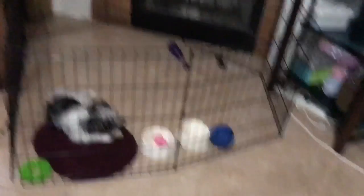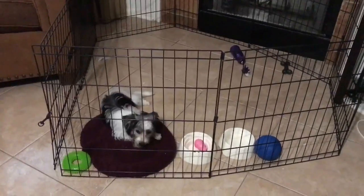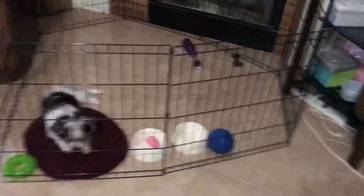Another hit I'm really glad I bought was this playpen — it saved our lives. It keeps him in a certain area so we don't have to clean up pee, poo, or messes everywhere. Really really helpful.